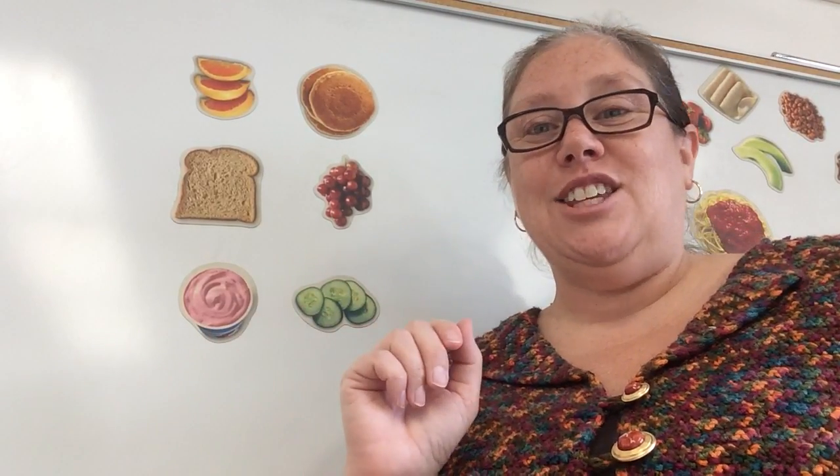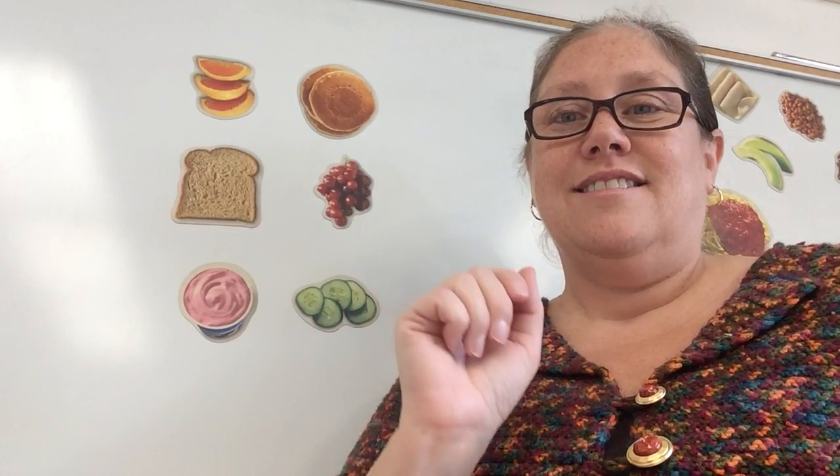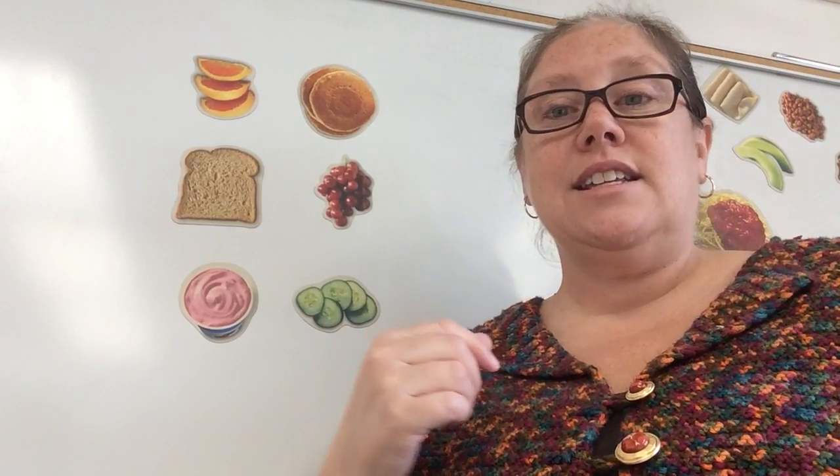Our next word is yogurt. Here we go. Yogurt. Do it with me again. Yogurt. Did you hear how it stops on t?